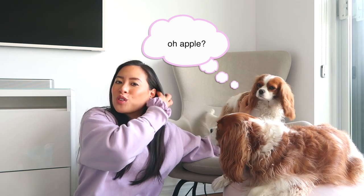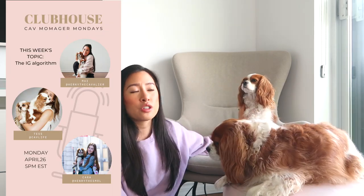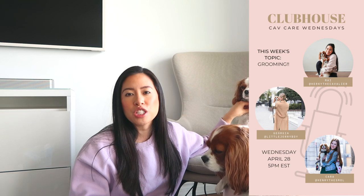Last but not least, another favorite I wanted to talk about is an app. If you follow us on Instagram you've probably heard of it — it's the Clubhouse app. We've been super active on it lately and started a few room chats with our good friend Cara, who is Henry's mom. We have chats on Mondays, Wednesdays, and Fridays. It's always great to connect with other Cavalier moms and dog moms in the community. We chat about dog health, grooming, Cavalier care, Instagram, and social media. Our club is called Cavalier Dog Moms — find us on Clubhouse or follow us on Instagram.